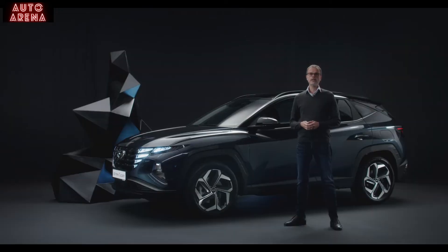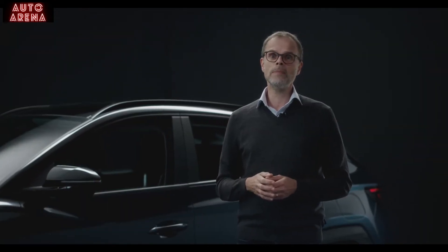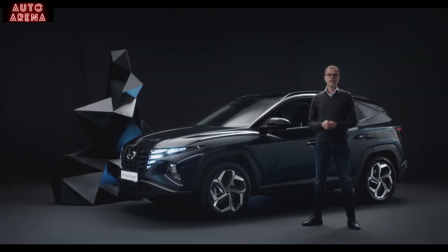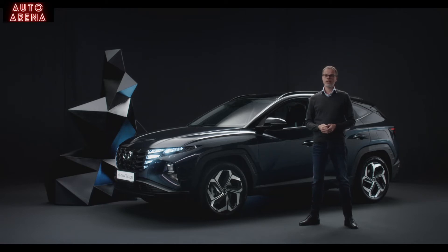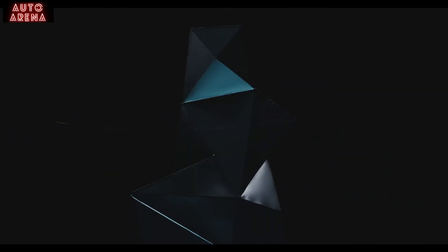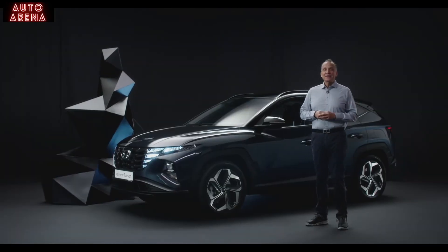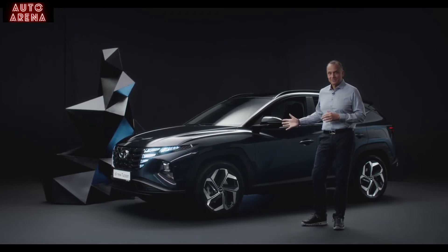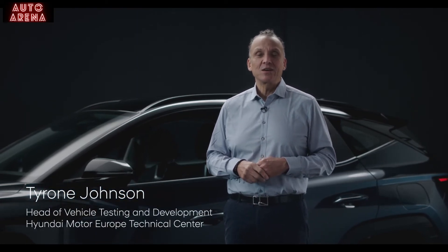The Tucson is also available with our SmartStream gasoline or diesel engines. The all-new Tucson is all about efficiency, but it makes no compromise on driving fun. Let's now hear from our Head of Vehicle Testing and Development, Tyron Johnson. My team and I have invested an exceptional amount of time and energy in our bestseller. Our goal was to match performance with just the right balance between ride and handling for our customers.